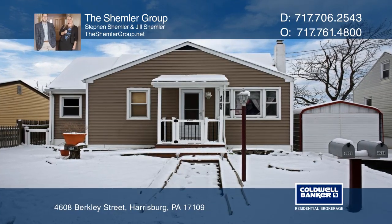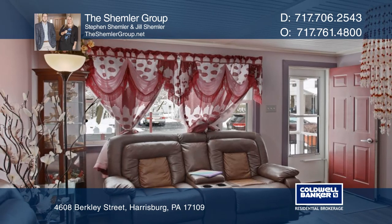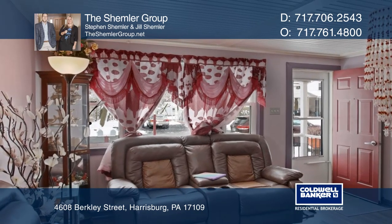Why rent when you can own this adorable and affordable, well-maintained ranch home? It includes central air cooling and natural gas heating.